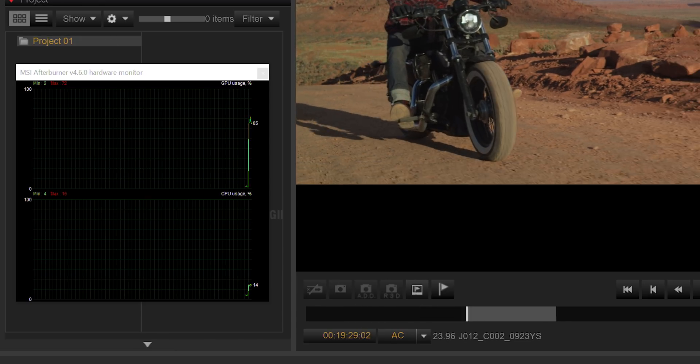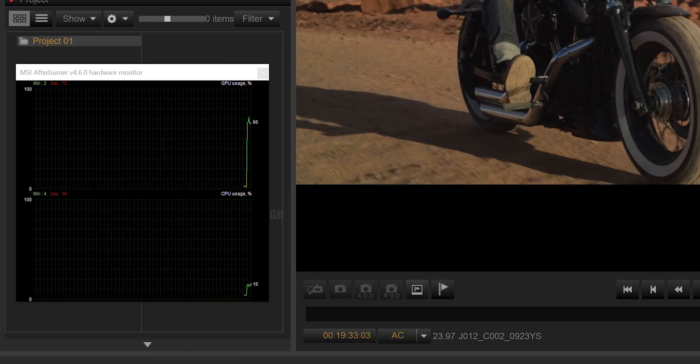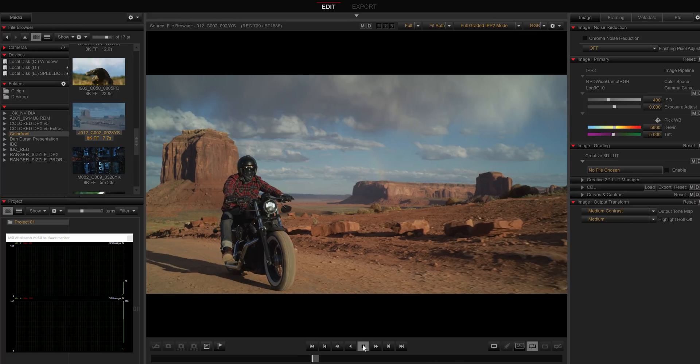You'll also notice that the disc speed is low because the Red Code codec doesn't need a lot of bandwidth. The GPU is processing every frame as it needs, so scrubbing and jumping around the timeline is quick, smooth, and responsive. To help illustrate how big of an improvement this is and to give you a sense of how far we've come, we'll turn off the CUDA-based acceleration and attempt to play the file back. That's 8K full-resolution playback.